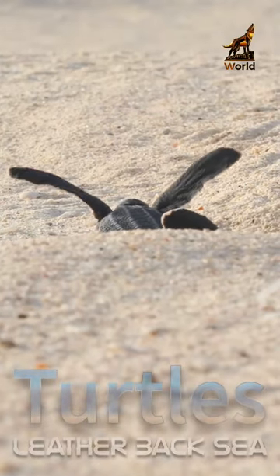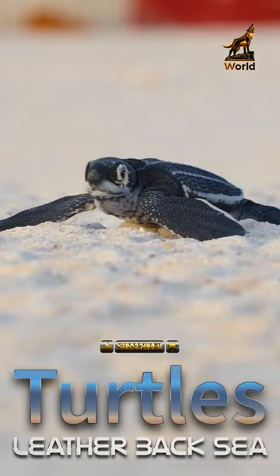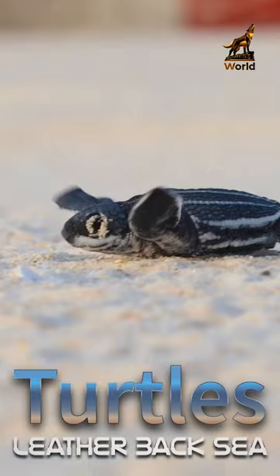Newborn leatherback sea turtles are tiny and fragile creatures that emerge from their eggs on sandy beaches. These sea turtles are the largest species of turtle and are named for their distinctive shell made of flexible, rubbery skin instead of the traditional bony plates.